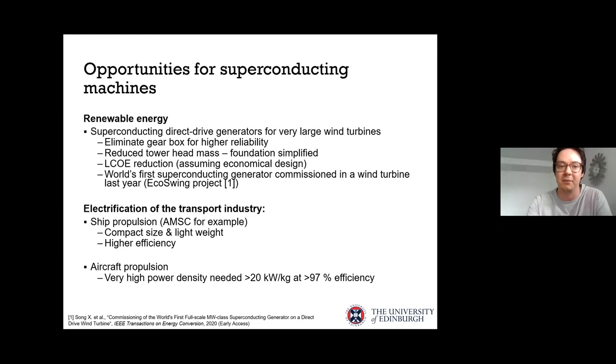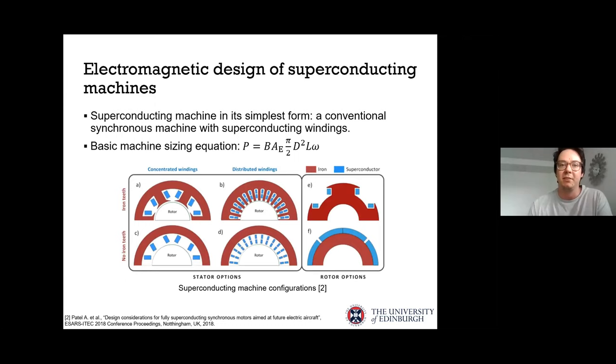There are also many opportunities in the transport industry, such as ship propulsion — AMSC is probably the most popular example, having built a motor for ship propulsion. There's also aircraft propulsion, where a lot of research is happening to electrify transport. The challenge is that we need very high power density. A superconducting machine in its simplest form is essentially a conventional synchronous machine, with superconducting field windings, and potentially superconducting stator windings, either fully iron-cored or fully air-cored.